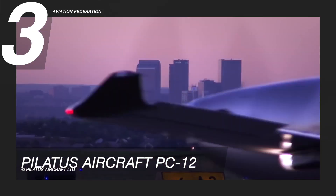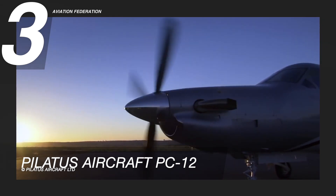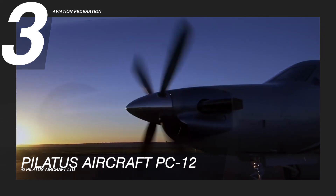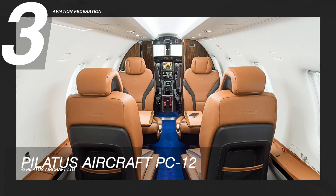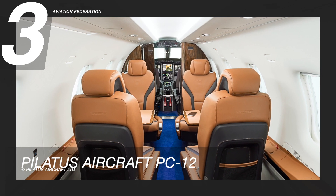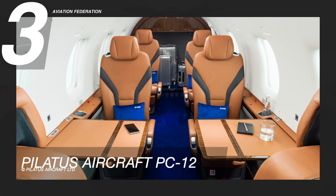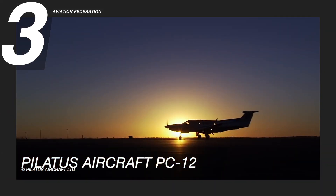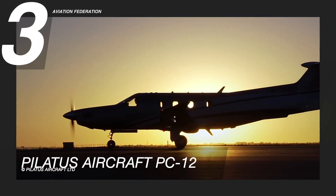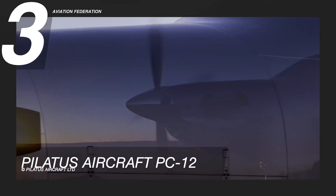Prompted by the design of the PC-24, the latest executive seats of the PC-12 feature full reclining higher seat backs and even more headroom. With fine European leather, personalized hand stitching, and a wealth of designs that appeal to a multitude of preferences, the PC-12 is designed to reflect the owner's distinctive style. It is also equipped with the latest Wi-Fi, entertainment, and connectivity technologies to help passengers stay connected.